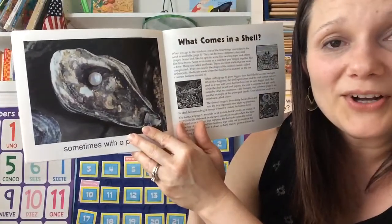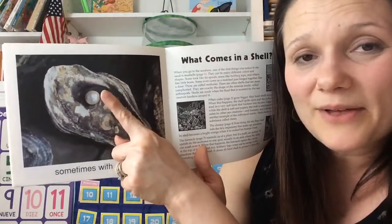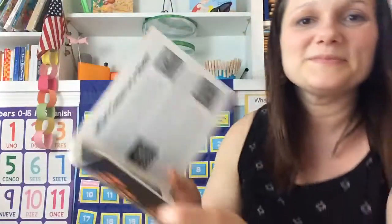Sometimes with a pearl. Remember I told you about what happens when an oyster swallows a bit of sand? There's that beautiful pearl that it can make. So next time you're at the beach with your family, see what kind of shells you can find.